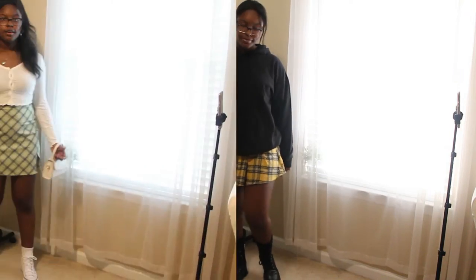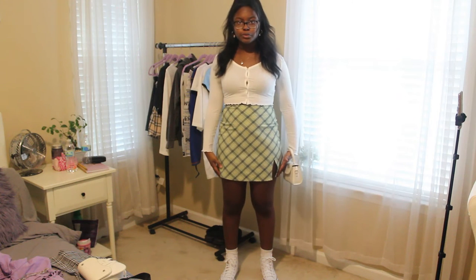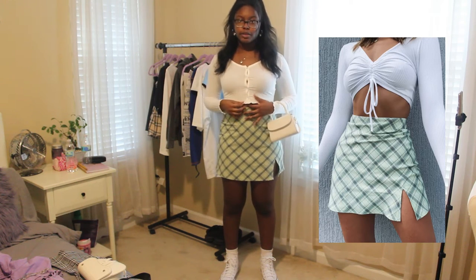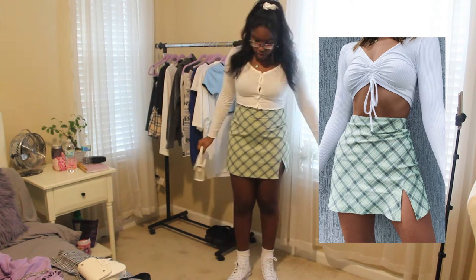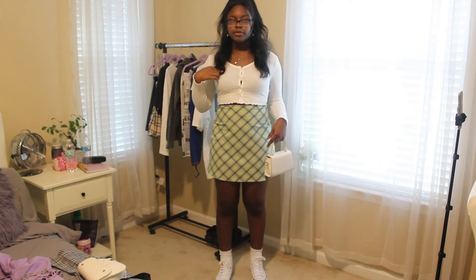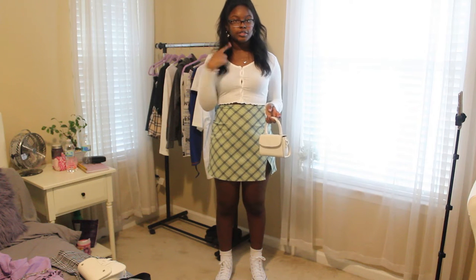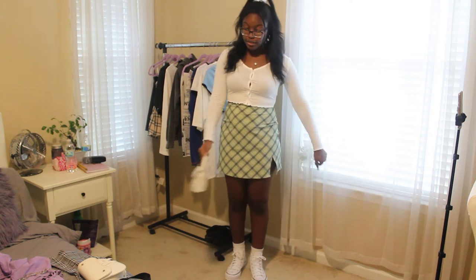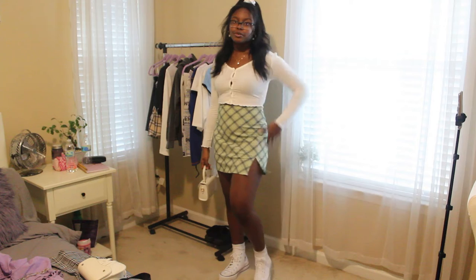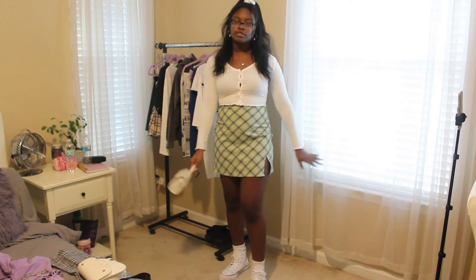Moving on to outfit number two. This one is pretty spot-on — I have the exact same skirt from the photo. I have a different white top but it has the same vibe. I'm wearing white platform high-top Converse and white socks from Amazon. The skirt, top, necklace, earrings, and skirt detail are all from Shein, and the bag is from Yes Style. I'm definitely giving this a 10 — it matched the photo really well and it's a really cute outfit.